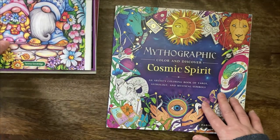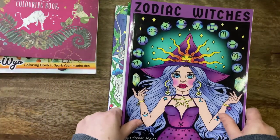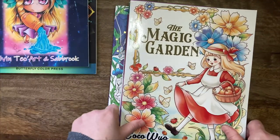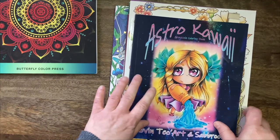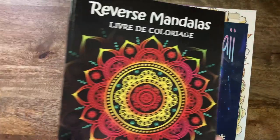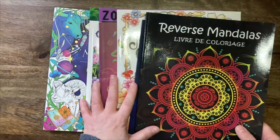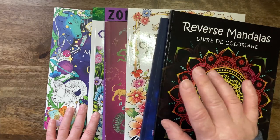Yeah, that's all for March. Work got in the way and I didn't have too much time to color. I'm definitely planning to color way more in April — I think I'll have more time. I hope you liked some of the pages and enjoyed the video. We'll see you soon, bye!